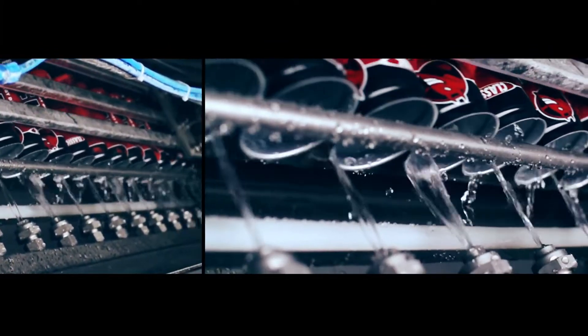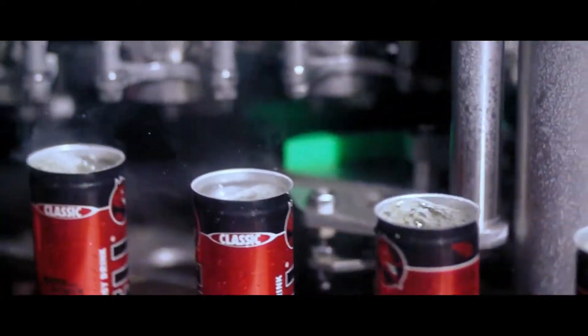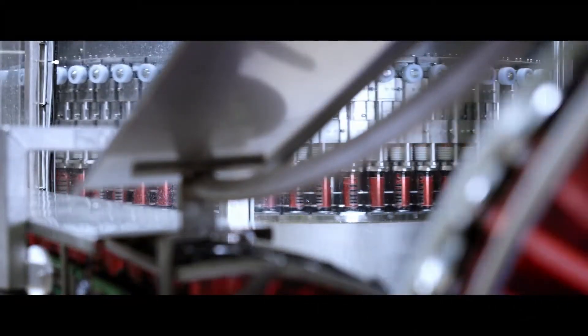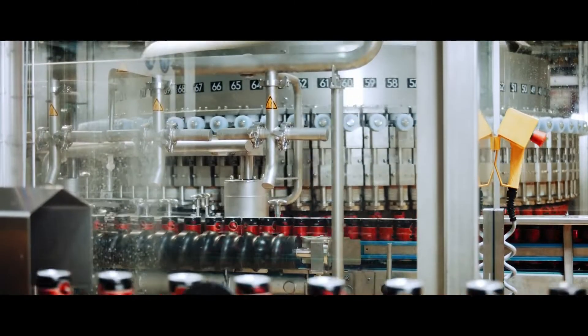Now we arrive at the heart of the plant: the bottling nozzles. These fill the cans with fizzy, refreshing power. Loads of cans arrive so fast you can barely see them. This machine, similar to the rotary cylinder of a revolver, can fill 175 cans in a single turn, or 120,000 cans every hour.